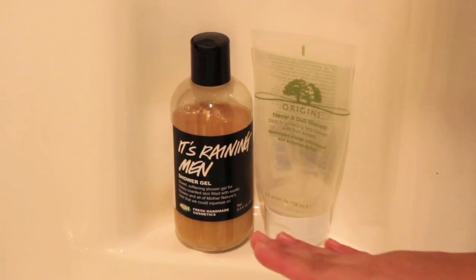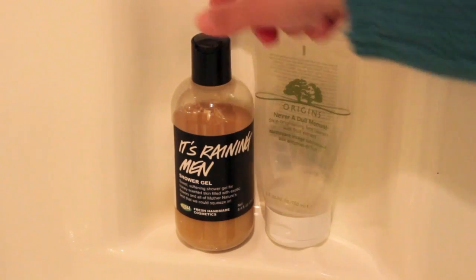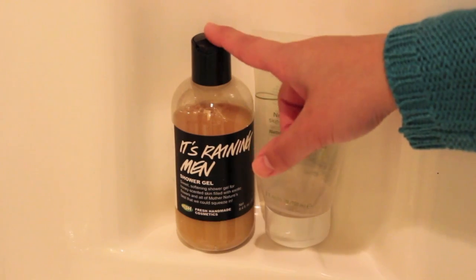Let me come back down. So as I was saying, I really like body washes and especially if you can find them at an affordable price like the Tone ones — that's amazing. Moving down, my shower has a little ledge here, and I keep my It's Raining Men Shower Gel from Lush right there.